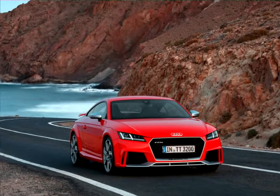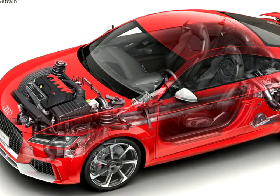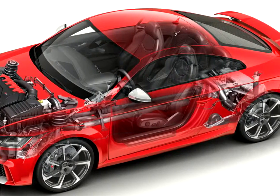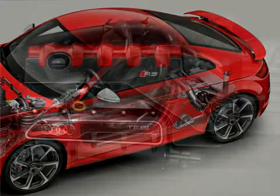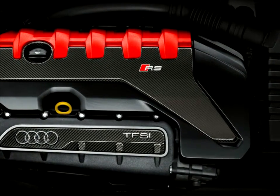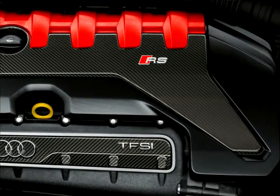The vehicle handling system can also be operated from an extra set of satellite controls. If drivers wish, they can modify the character of the TTRS over four modes, from comfort-oriented to emphatically dynamic. The instruments are focused entirely on the driver. The fully digital Audi virtual cockpit with its 12.3-inch screen bundles all key information, from driving speed to engine RPM and navigation.